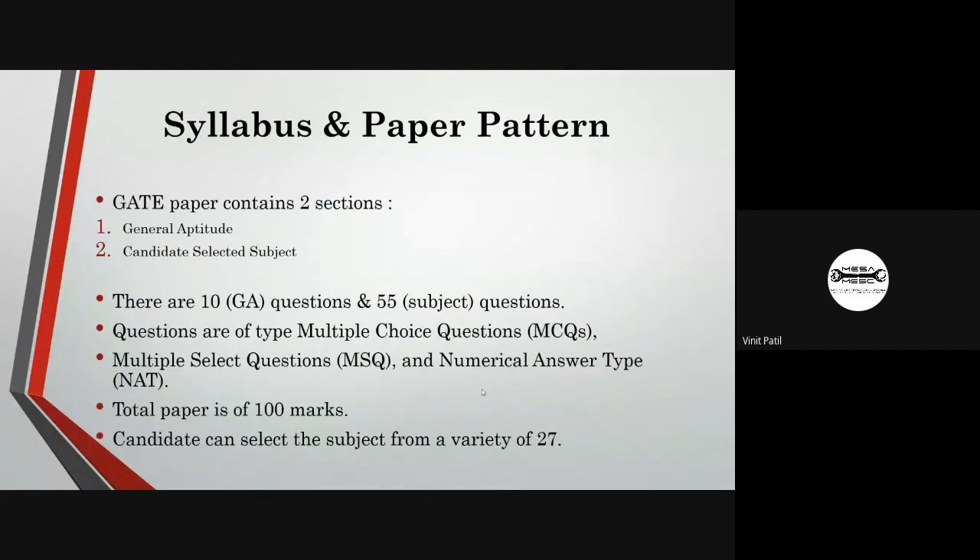Regarding the syllabus and paper pattern, the GATE paper contains two sections: general aptitude and the candidate's selected subject. You can select your subject from 27 subjects offered by GATE. There are 10 general aptitude questions and 55 subject-related questions. Questions are multiple choice, multiple select, and numerical answer type. The pattern is 30 questions of 1 mark and 35 questions of 2 marks, totaling 100 marks.